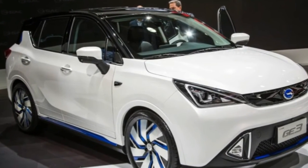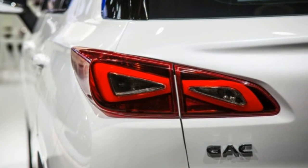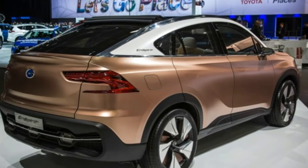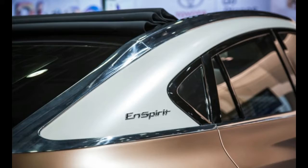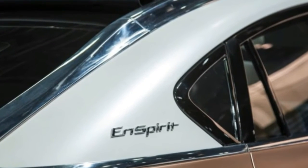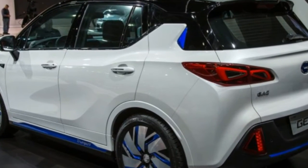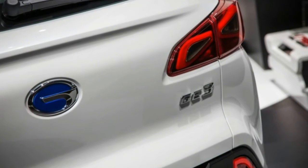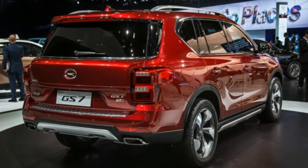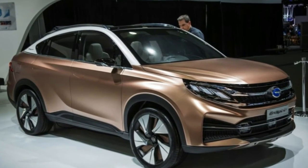The Trumpchi GS7, though, is the GAC vehicle that would be most likely to appeal to the American palate. About three inches longer than the new Chevrolet Equinox and sitting on a nearly identical wheelbase, the GS7 uses a turbocharged 2.0-liter four-cylinder engine with 198 horsepower and 236 pound-feet of torque at a low 1,750 RPM, with a six-speed automatic transmission to handle the shifting duties.